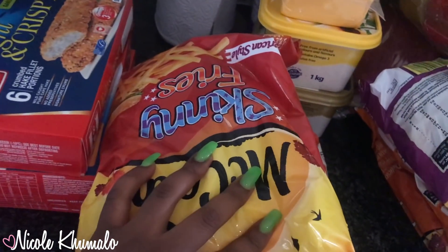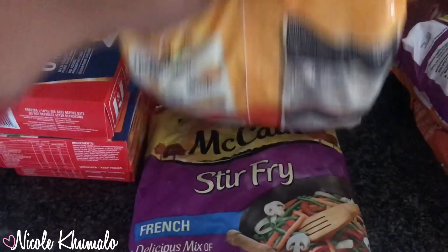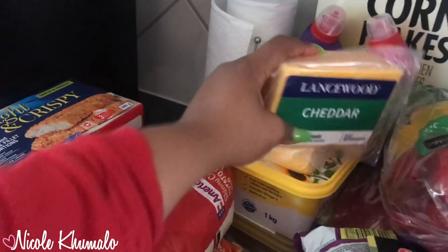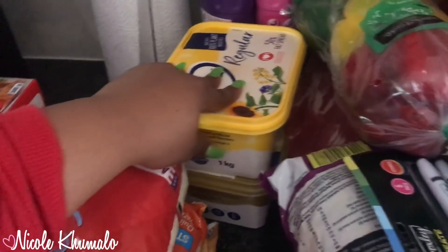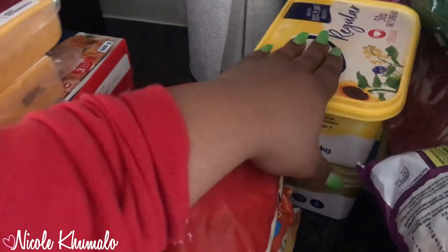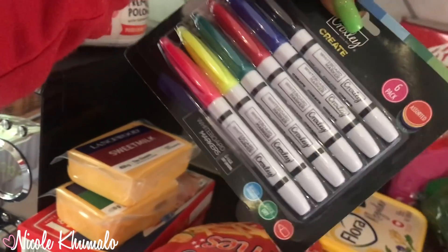We got McCain skinny fries and regular chips — cheese flavor. We got the McCain stir-fry French one. Then we got cheese — the Lancewood cheddar — and sweet milk as well. We got two Flora butter fat spreads, also on special. Then we got some whiteboard markers for the board.